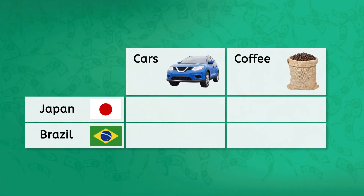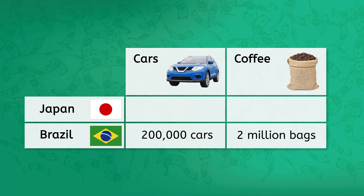Brazil can produce either 200,000 cars or 2 million bags of coffee. Japan can make 500,000 cars or 1 million bags of coffee. Which should each country focus on? Take a moment to calculate each country's opportunity costs and we'll take a look together.